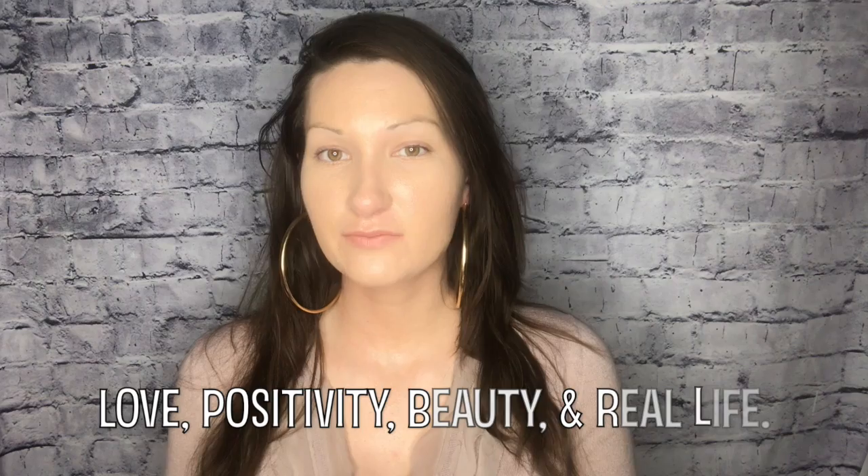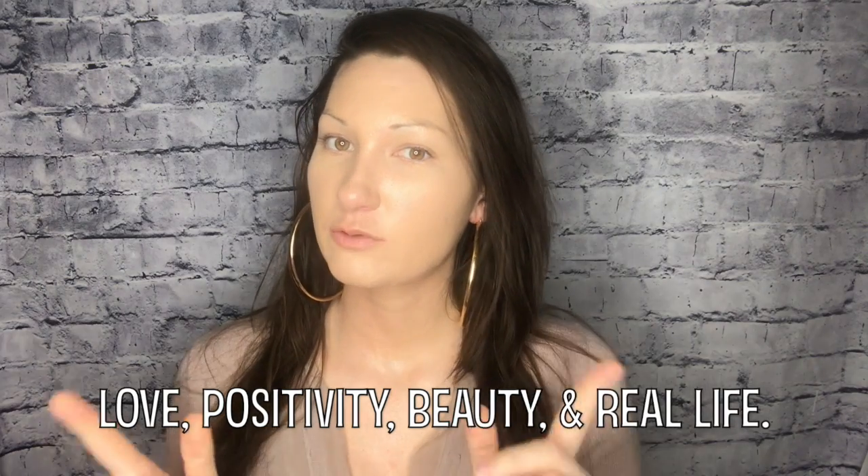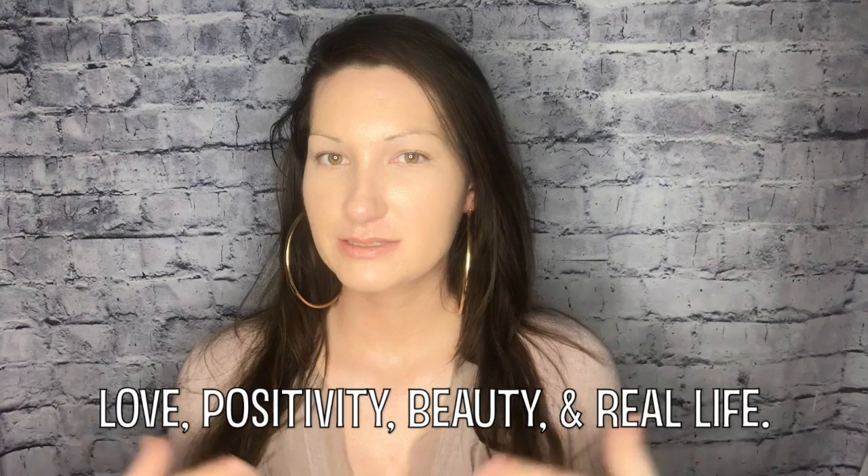Hey beautiful family, welcome back to my channel. On this channel I go by Ana. This channel is about love, positivity, beauty, and real life. And if you're down with that, stick around and subscribe.